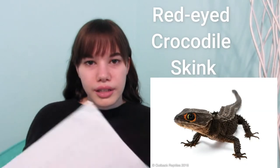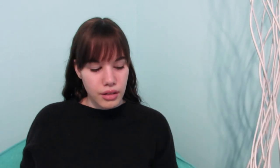Those are just the Indonesian and Australian species. There are also a bunch of different kinds of skinks, like smaller kinds — for example, crocodile skinks, fire skinks, blue-tailed skinks. There's just a lot of skinks out there.